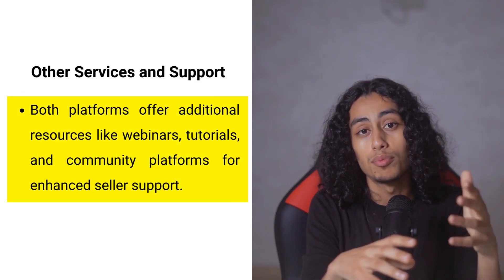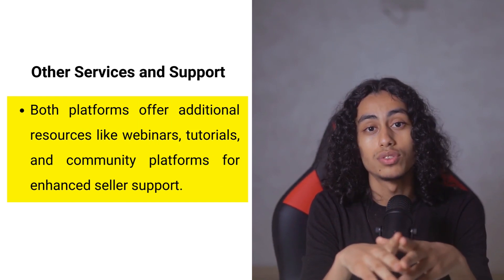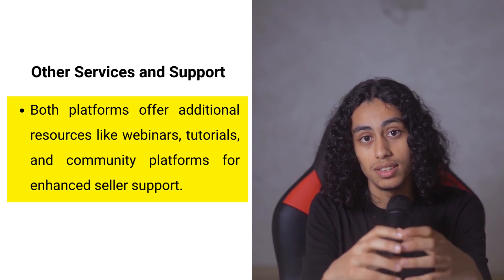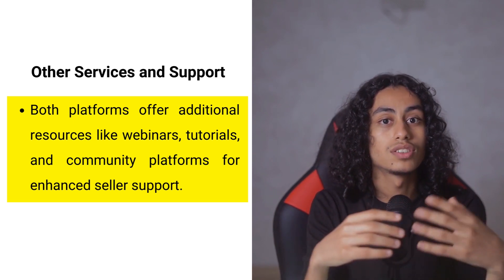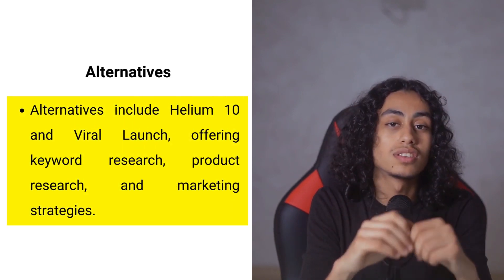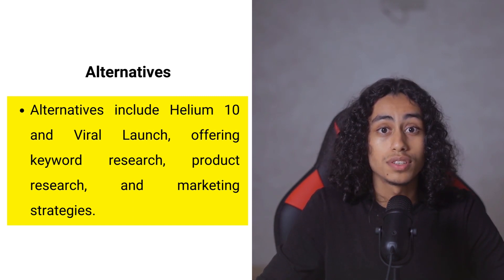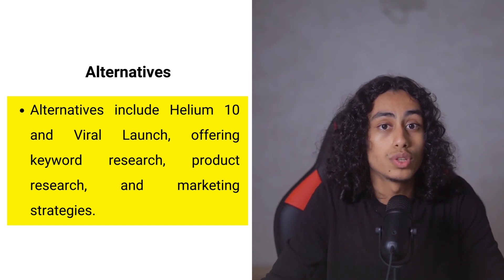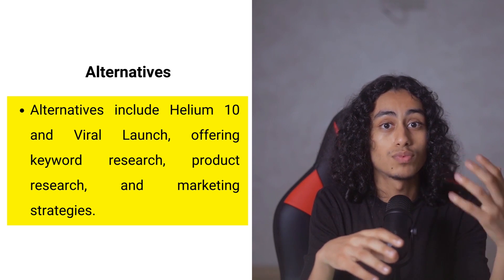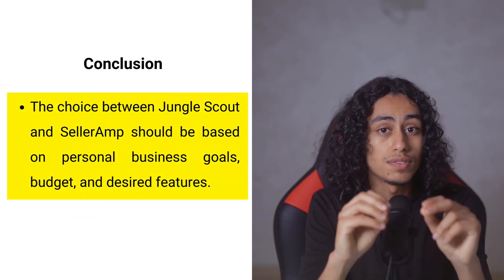Beyond their primary offerings, both tools provide additional support. Jungle Scout offers educational resources including webinars and tutorials to help users understand the marketplace and improve their selling skills. Seller Ramp provides a community platform where sellers can share insights, ask questions, and learn from each other. Alternatives worth considering include Helium 10, which offers tools for keyword research, product research, and listing optimization, and Viral Launch, which focuses on product launches and marketing strategies.